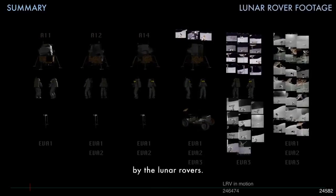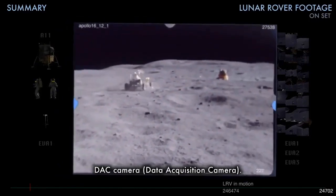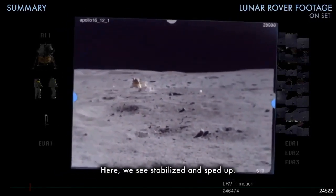This was just captured by the rovers — photographs as well as the DACA camera, data acquisition camera. Here we see it stabilized and sped up.